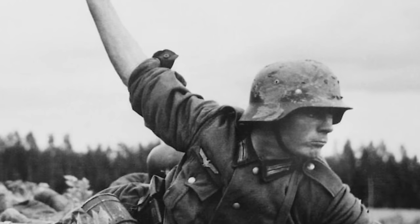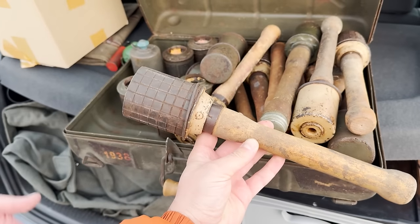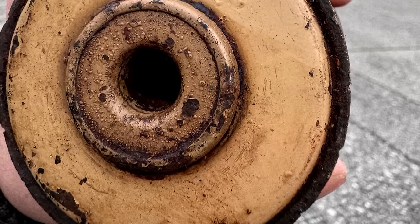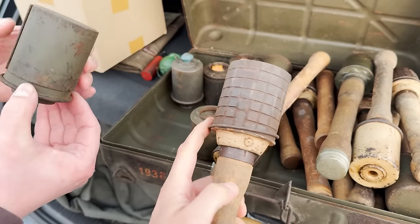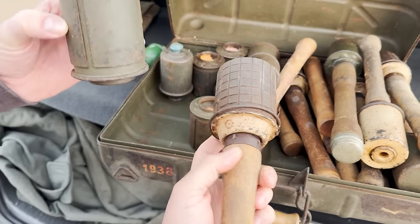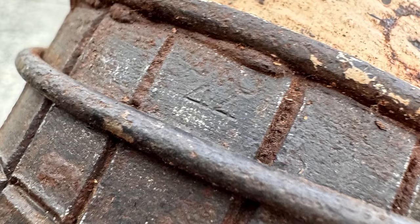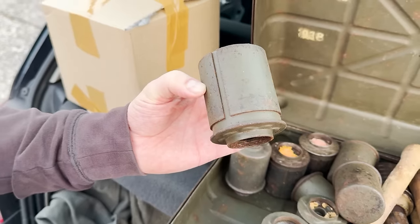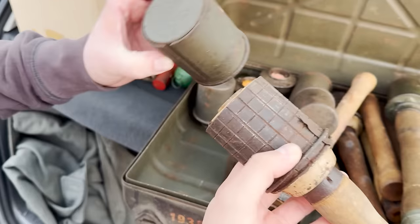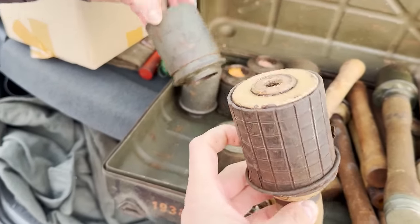This is an Army model, which is way more rare to find. On the SS model — wow — it's normally more expensive, but in this case the Army model is rarer. I had a few of them in Russia in dug-up condition. This is the SS model without that extra piece. That's nice, that's cool.